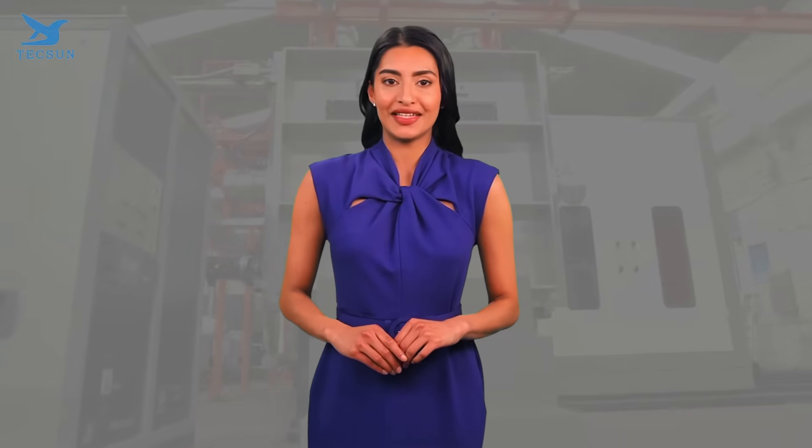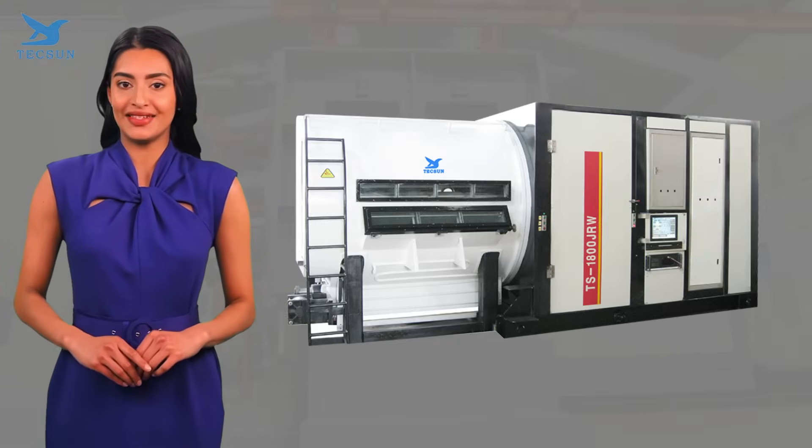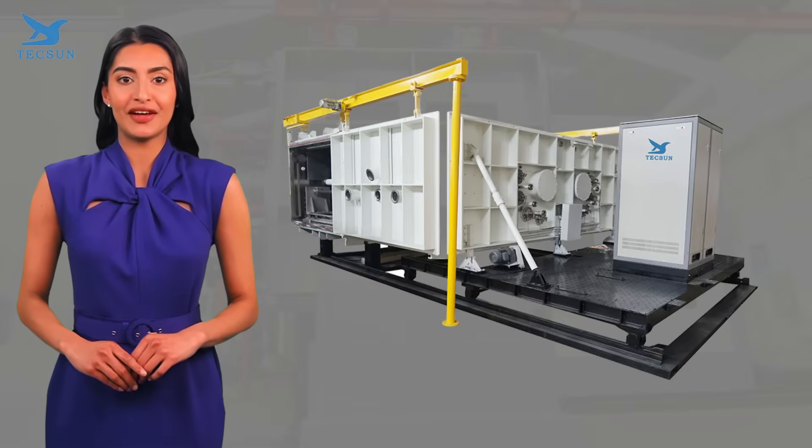Step 2: Evaluate the product range. A good supplier should offer a variety of equipment to meet your specific needs. Texan provides a comprehensive lineup of vacuum coating systems, ensuring you find the perfect fit for your application.